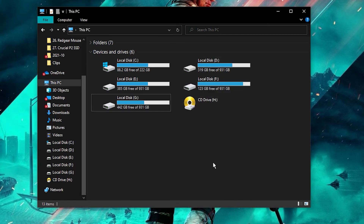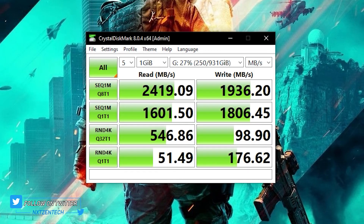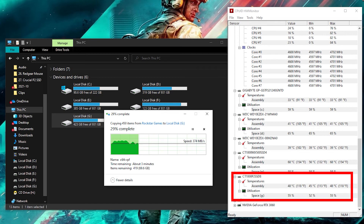Let's check the actual read/write speed in CrystalDiskMark, then we will copy some actual files from an SSD to this NVMe SSD so that you can see the raw write speed.